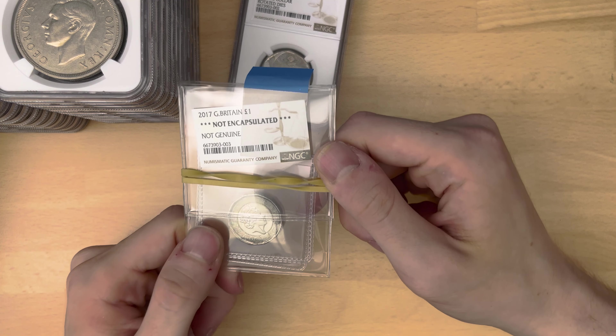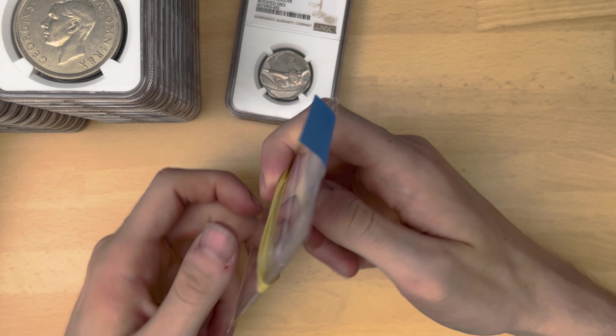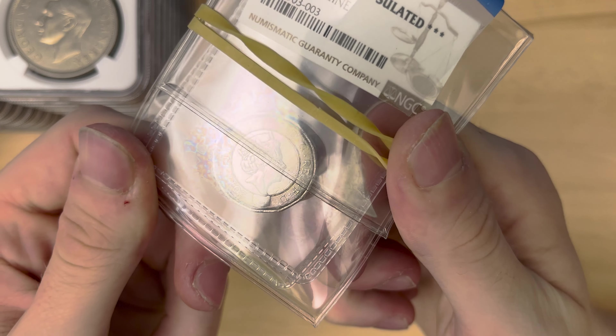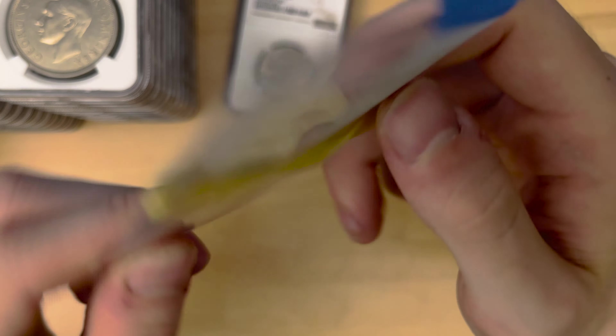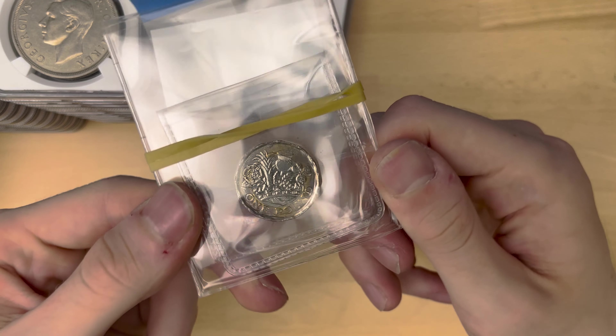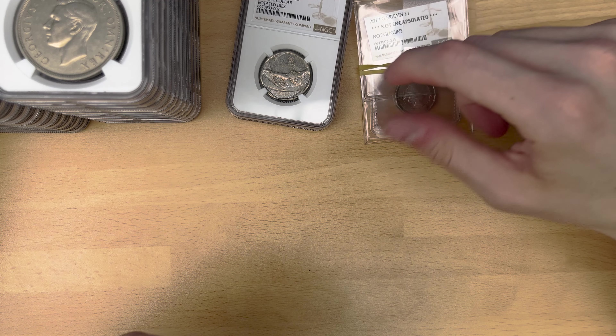This one was not particularly good. I just assumed it was some sort of error that hadn't been struck properly. But sadly it seems that it is, indeed, just a not genuine new pound coin — which is rather interesting that there are fake ones out and about. The less said about that one the better, probably.